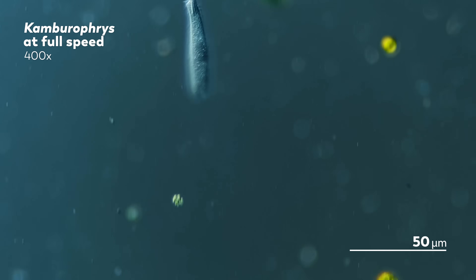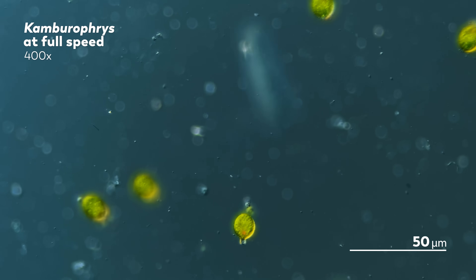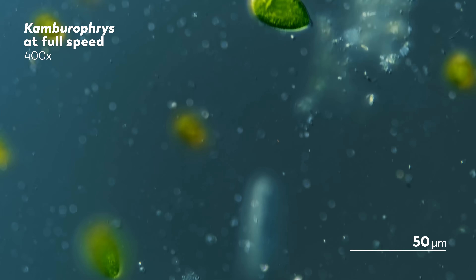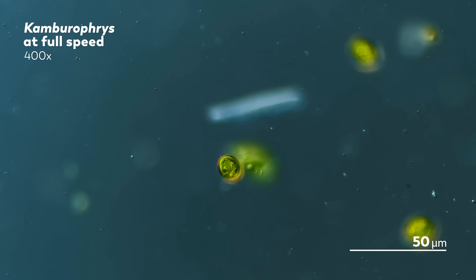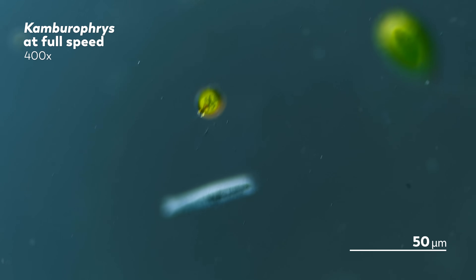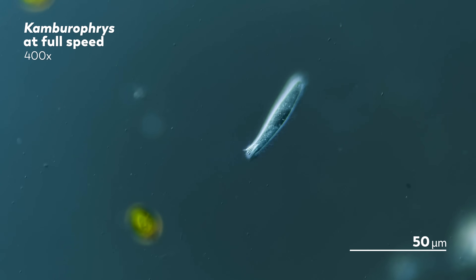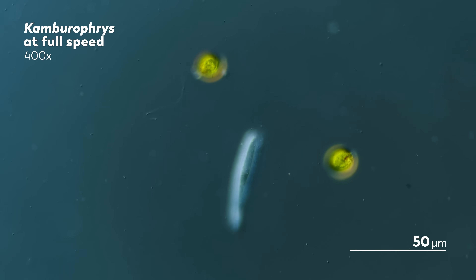Don't get us wrong, the microcosmos at full speed is beautiful and soothing as well, but like with this ciliate here, sometimes the spinning and whirling happens so quickly that it's difficult to make out the details. We keep just getting a glance of it before it moves out of frame or twists out of focus, and describing the movements it makes seems to take more time than the movement itself actually does.